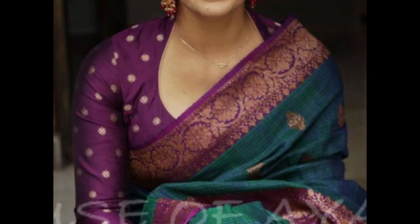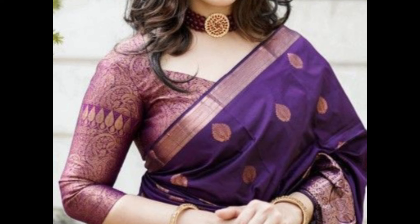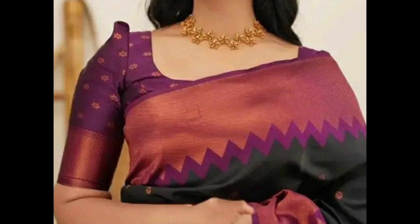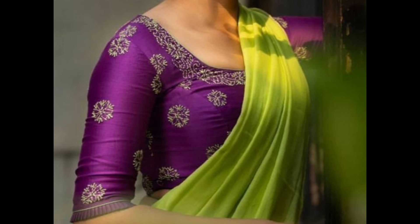Embrace a feminine and trendy look with puff sleeves on your purple blouse. Puff sleeves can add a playful and dynamic element. Choose a boat neck purple blouse for an elegant and sophisticated appearance.